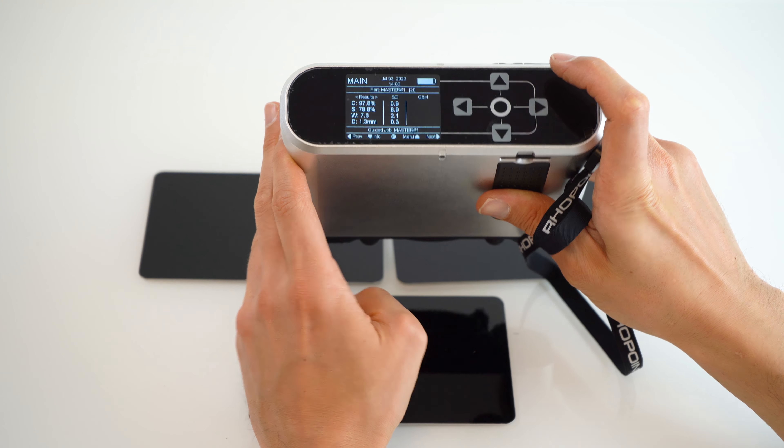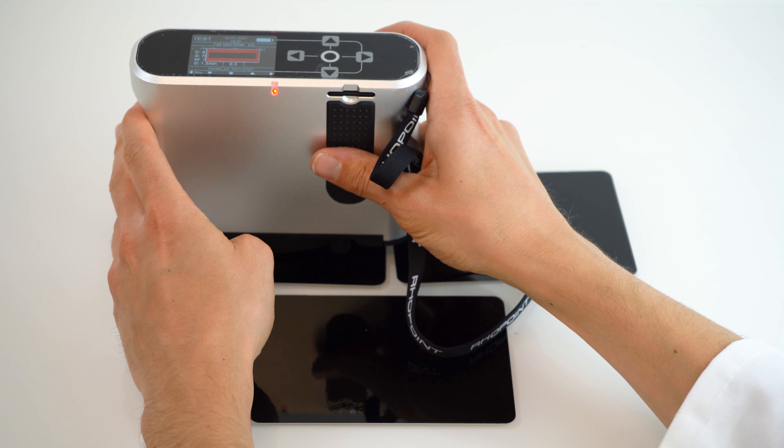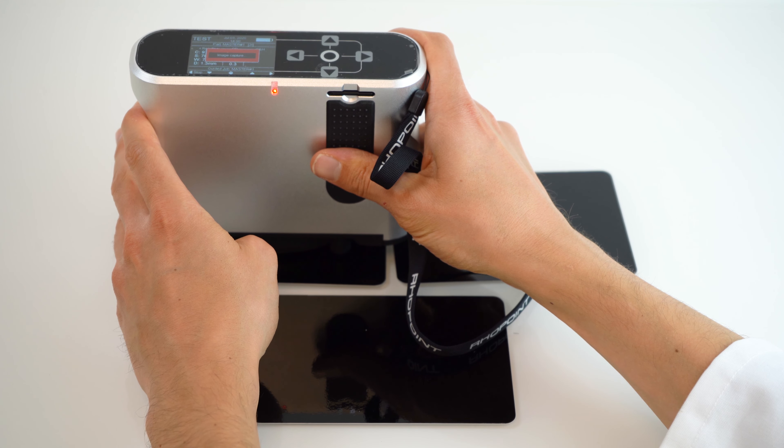If you would like to know more about the TAMS, please get in touch with your local Konica Minolta sensing product specialist. There are a wealth of technical papers, presentations, and pre-recorded webinars available with a great deal more technical background.